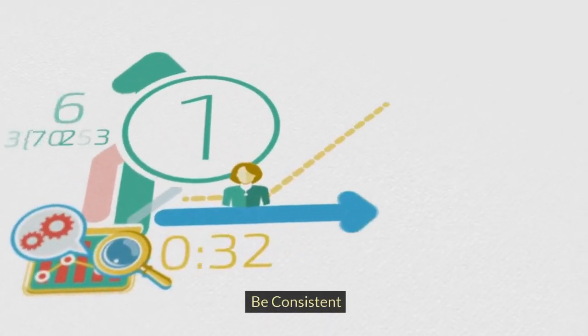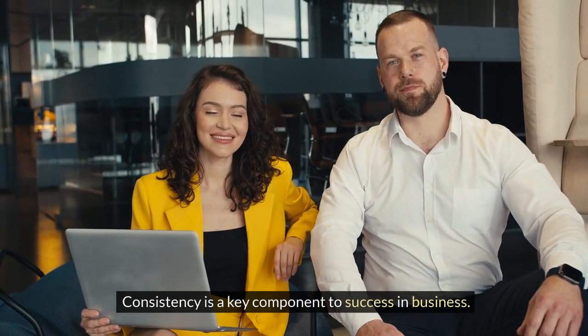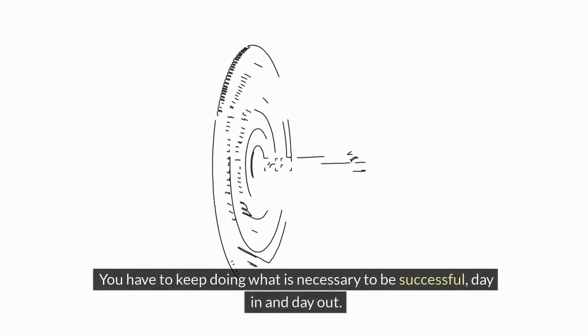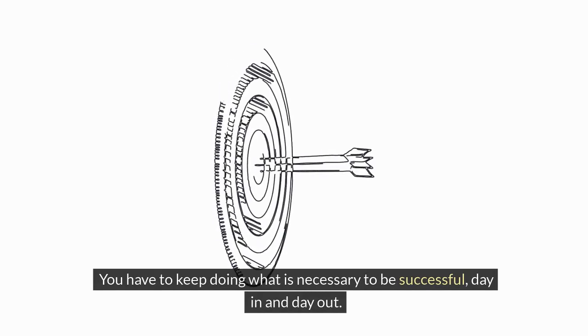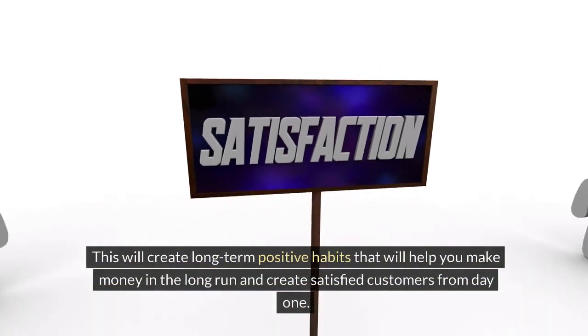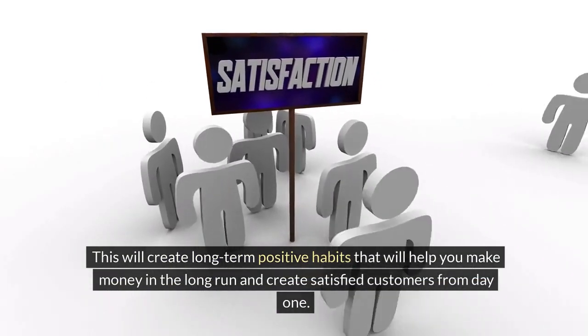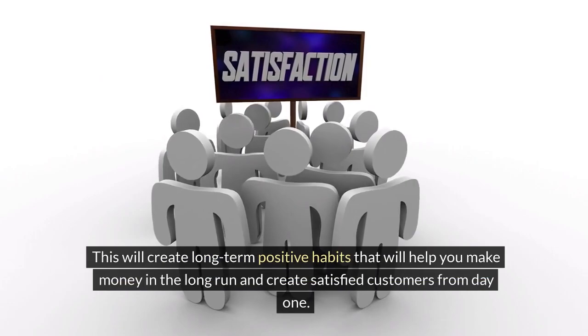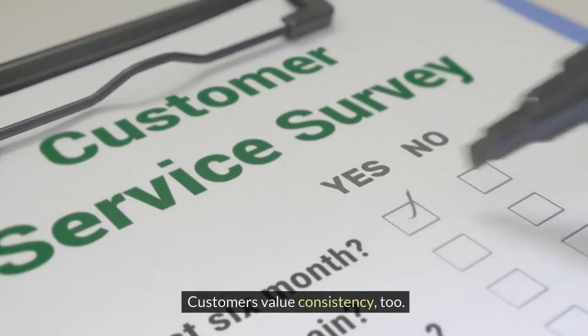Be consistent. Consistency is a key component to success in business. You have to keep doing what is necessary to be successful, day in and day out. This will create long-term positive habits that will help you make money in the long run and create satisfied customers from day one. Customers value consistency, too.